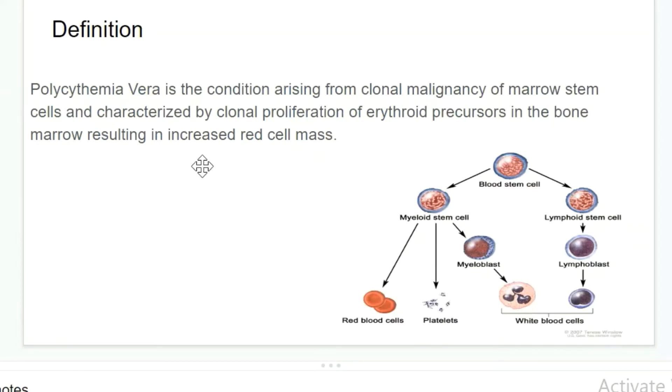In polycythemia vera, the malignancy starts from a blood stem cell in the bone marrow. The stem cell is malignant, so it obviously makes malignant cells.